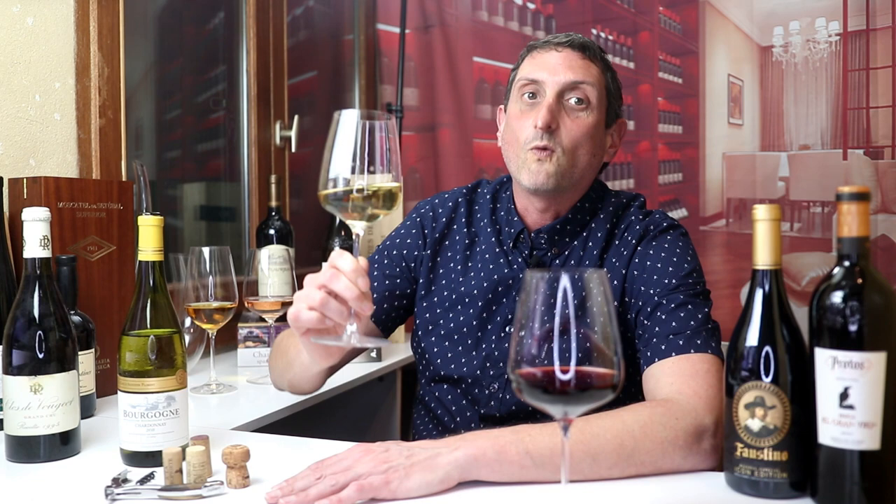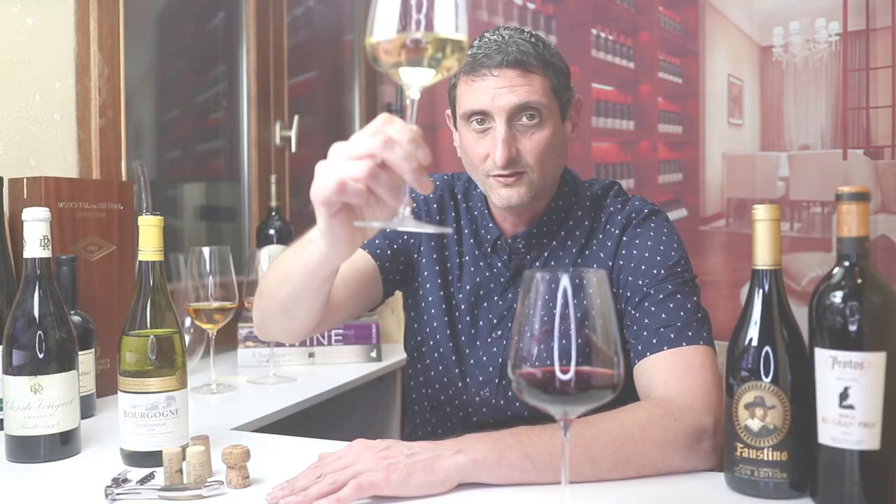Next week, we'll get into the details of Burgundy wine classification — specifically the Regional, Village, Premier Cru, and Grand Cru appellations — so you are really clear about what they mean and why some wines in Burgundy are much more expensive than others. Later in the series, we'll also get into some iconic producers that you must know. Make sure to stay tuned and subscribe to the channel with notifications on so you don't miss any episode. Thanks for watching, and I will see you soon in the wonderful world of fine and rare wine. Cheers!